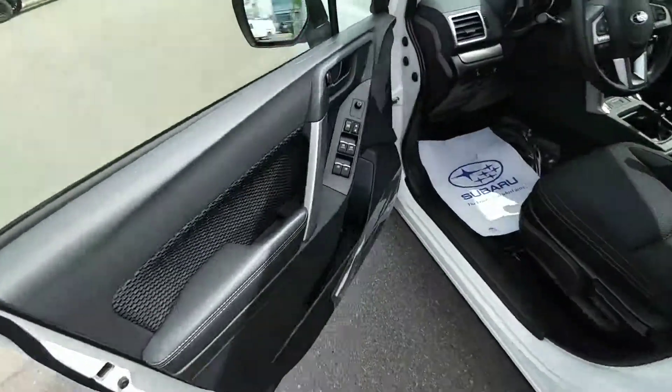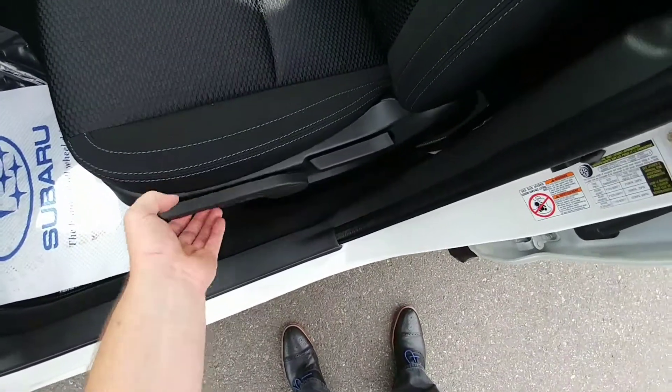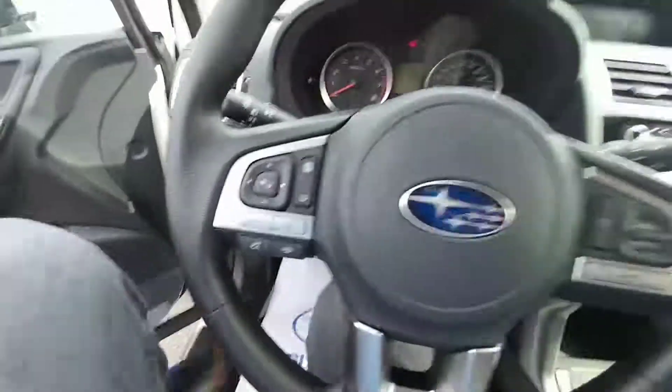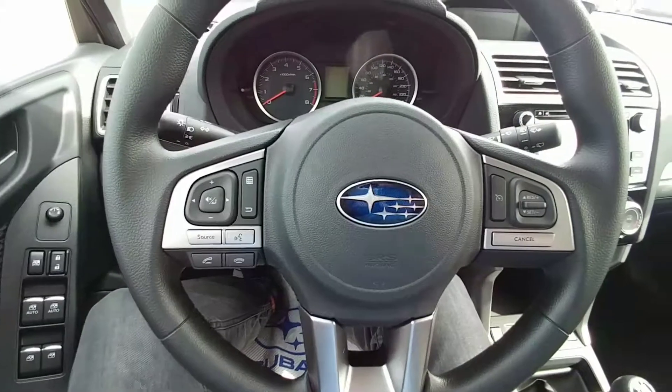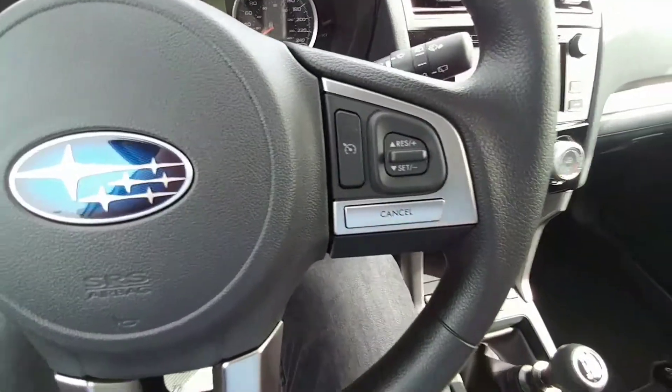Up front, power windows, locks, mirrors — all that good stuff. We have a height-adjustable seat just based off a pump system, raise and lower it. On the left-hand side of our steering wheel, we have our Bluetooth and audio controls. On the right-hand side, we have our cruise.